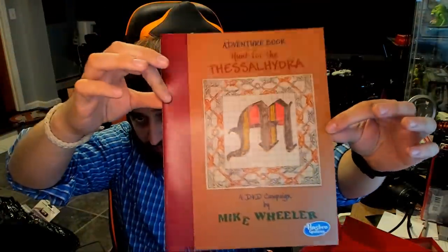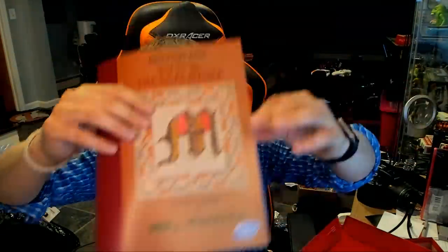Then we have 'Hunt for the Thessal Hydra,' a D&D campaign by Mike Wheeler. That is this right here — the campaign book. And then we have some starter character sheets for the players.